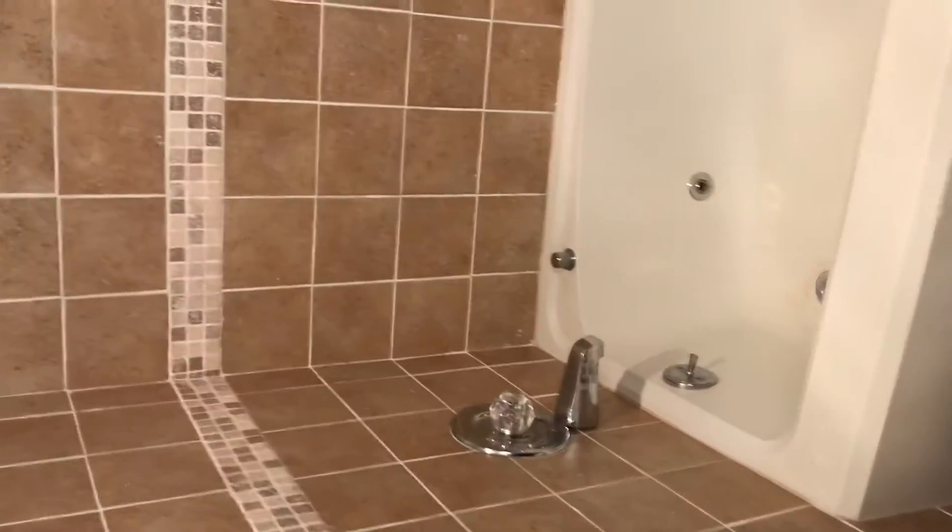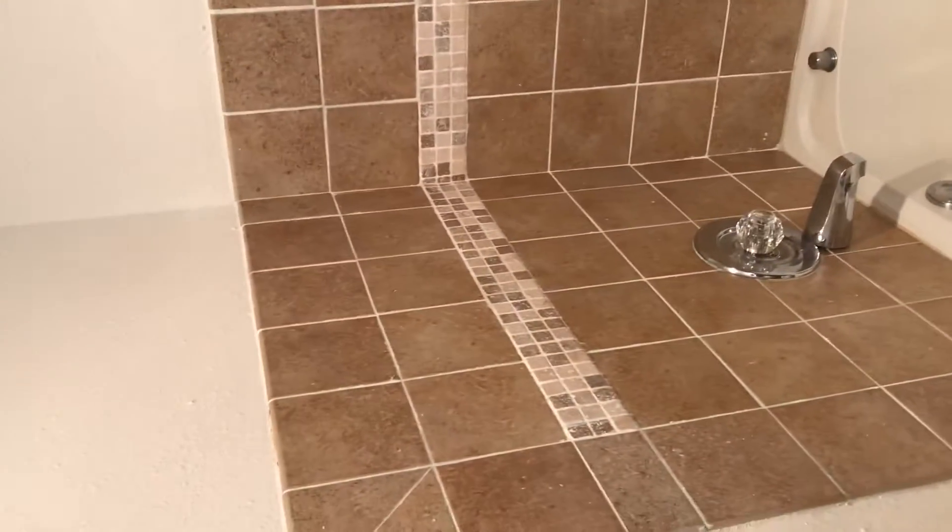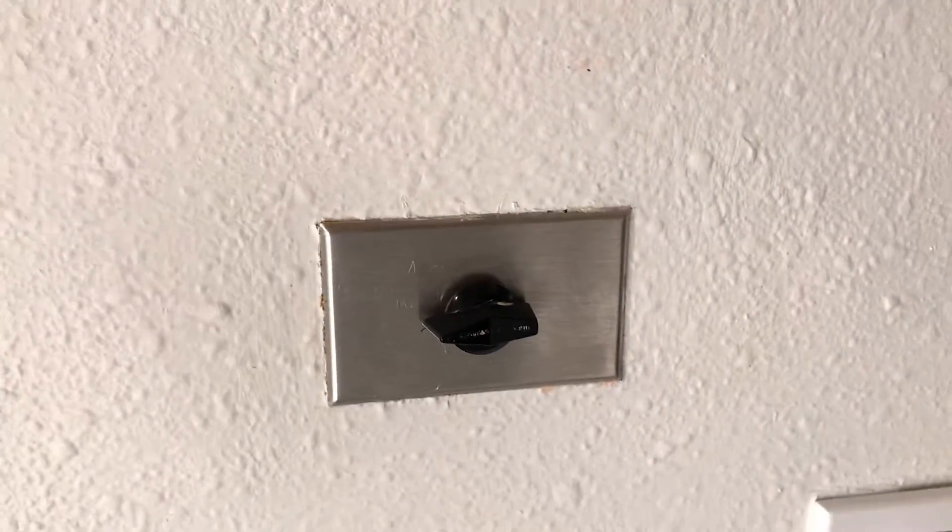Jetted tub. Popcorn ceiling. I think that controls the heat light. The floor is really full — but that's my opinion, of course.